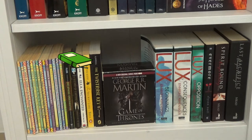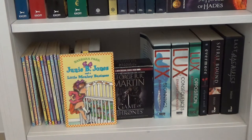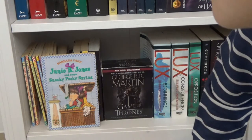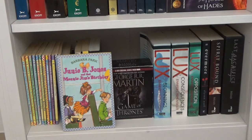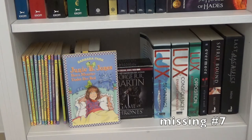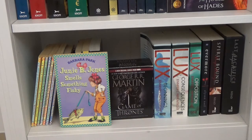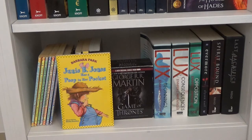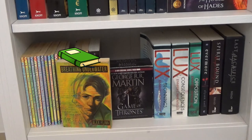Moving to the last shelf on this bookshelf — this is more of my children's books and also books I'm thinking of unhauling. I have the first 18 books of Junie B. Jones by Barbara Parks, starting with Junie B. Jones and the Stupid Smelly Bus through book 18, Junie B. First Grader at Last.